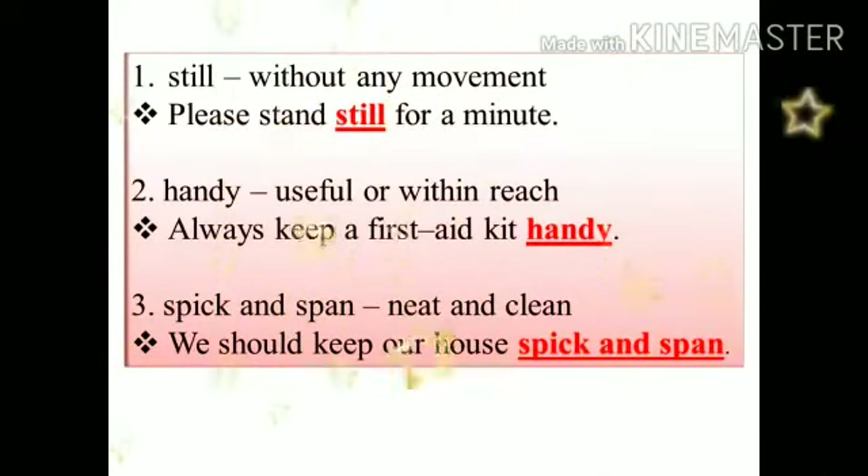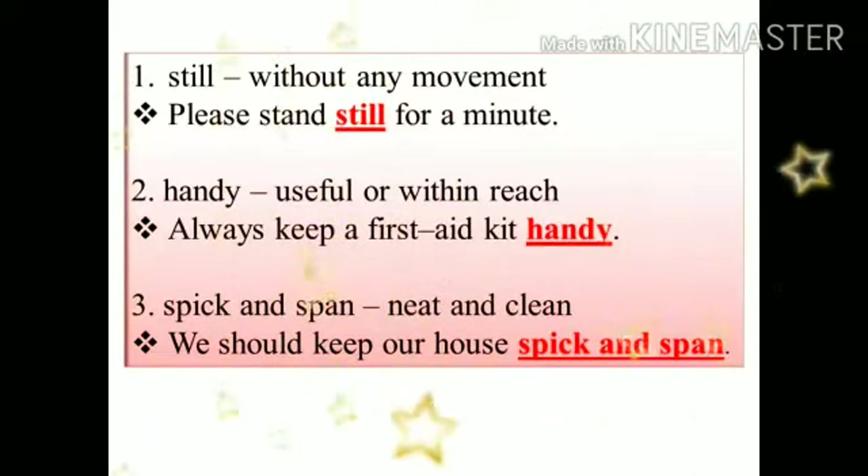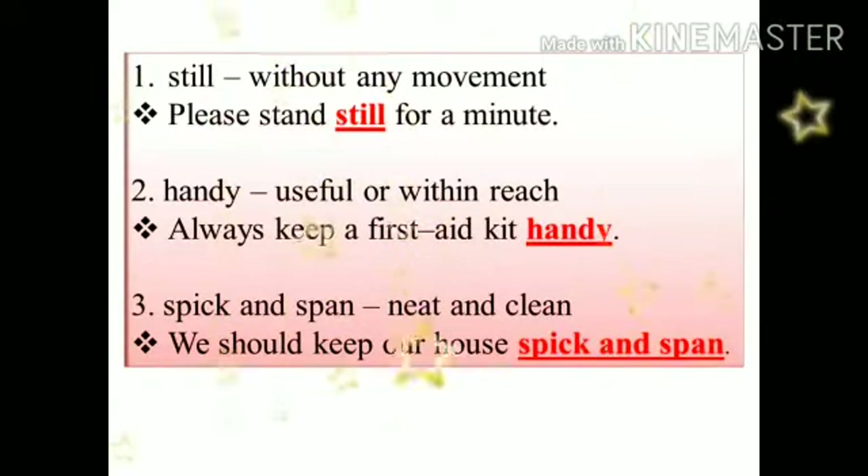Third word is spick and span. Spick and span means neat and clean. Sentence: we should keep our house spick and span.